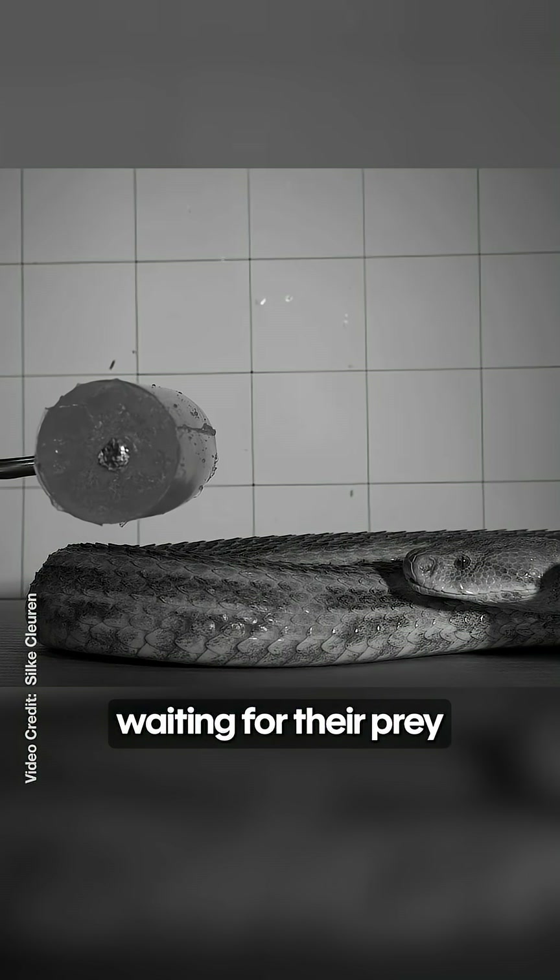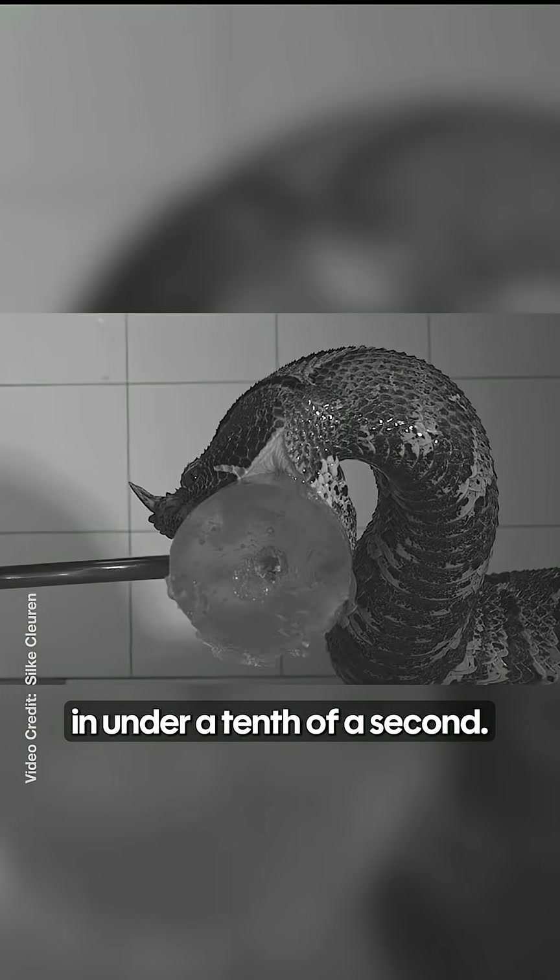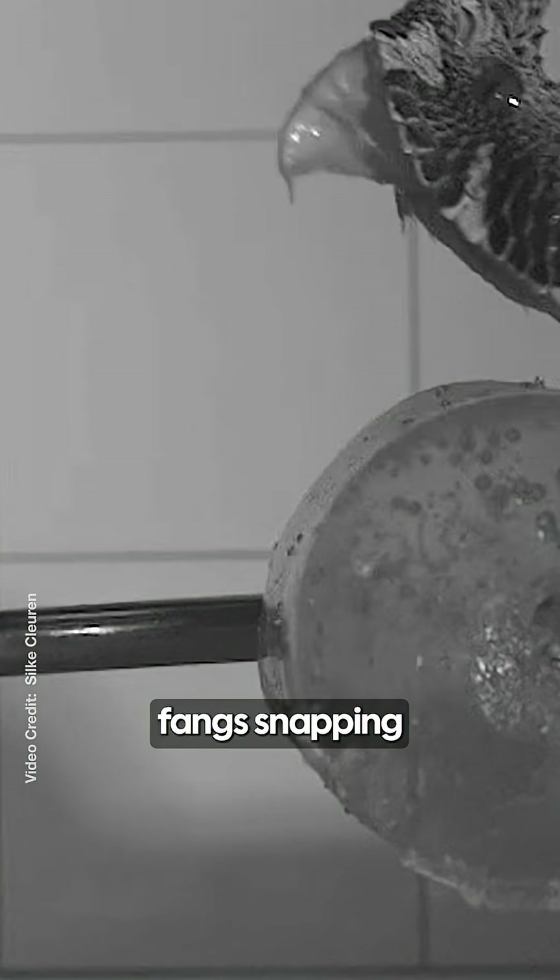Vipers lie perfectly still waiting for their prey to approach, then explode forward in under a tenth of a second. Cameras even caught fangs snapping mid-bite, offering proof that they can break and regrow.